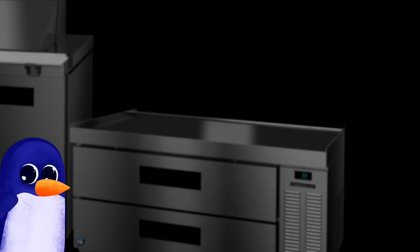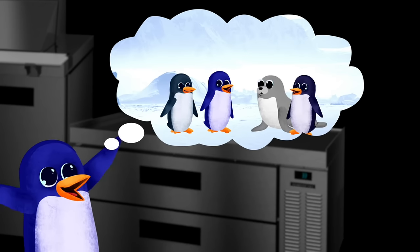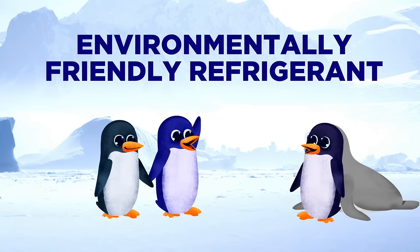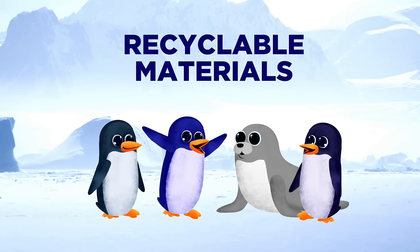The Steelheart Series is the toughest in the world, with a soft spot for the environment. The Energy Efficient Series employs sustainable materials and hydrocarbon refrigerants, because our equipment is built to withstand abuse — but our planet isn't.